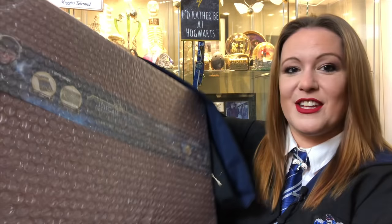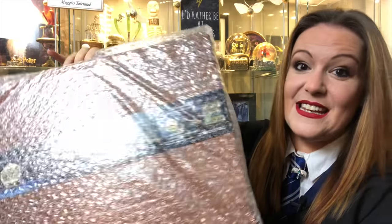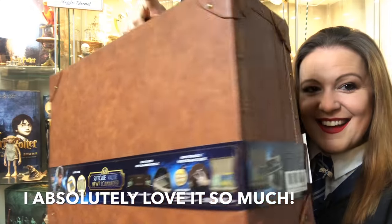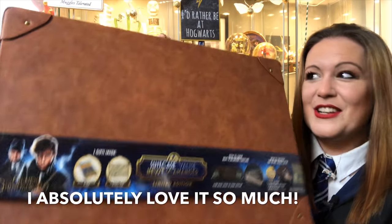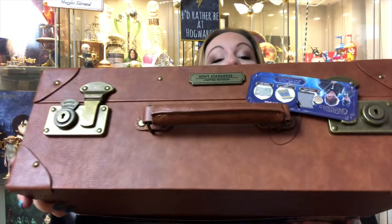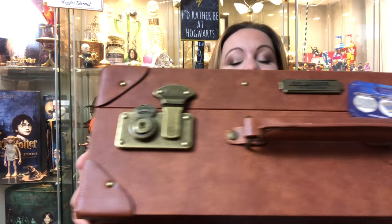Obviously the first thing I am greeted with is the bubble wrap. This is Newt's suitcase — it is a hell of a weight to it. Oh my gosh. That is absolutely beautiful. Look at that. Limited edition.